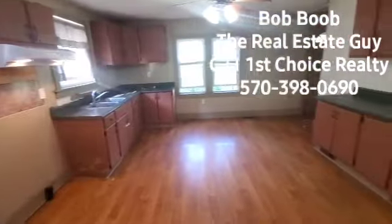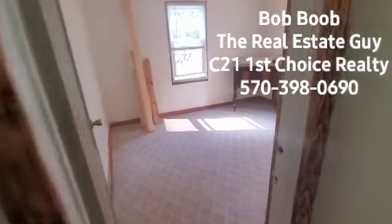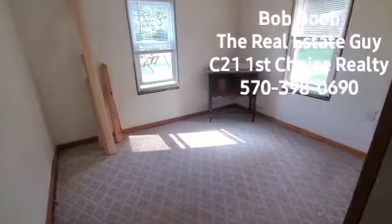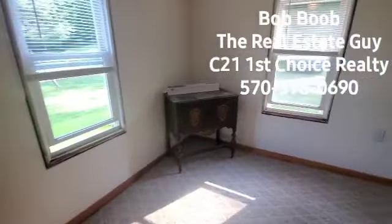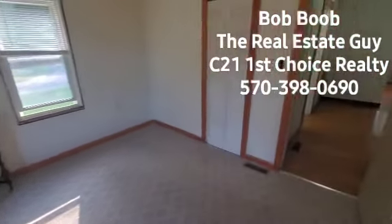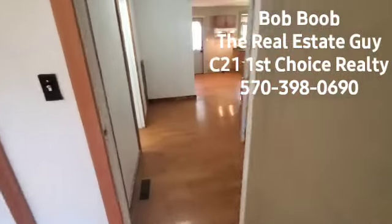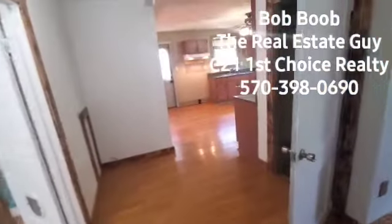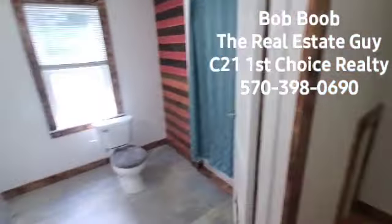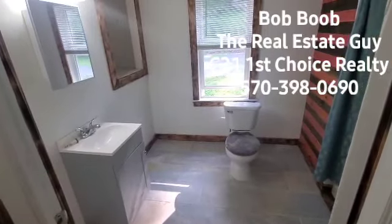There are a couple different types of buyers I'm thinking for this. The current couple lived here year-round and ended up getting a bigger house to move into. Maybe you're looking for this as a second home — Pine Creek is a very popular area with out-of-town folks, so this could work well for that too. Here's our first-floor bedroom.